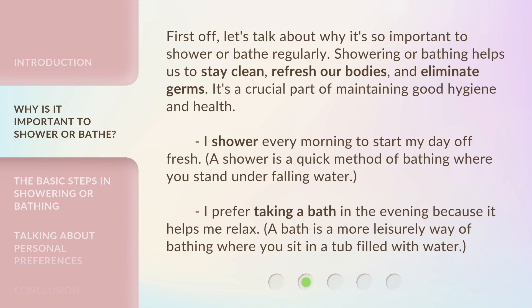First off, let's talk about why it's so important to shower or bathe regularly. Showering or bathing helps us to stay clean, refresh our bodies, and eliminate germs. It's a crucial part of maintaining good hygiene and health. I shower every morning to start my day off fresh. A shower is a quick method of bathing where you stand under falling water. I prefer taking a bath in the evening because it helps me relax. A bath is a more leisurely way of bathing where you sit in a tub filled with water.